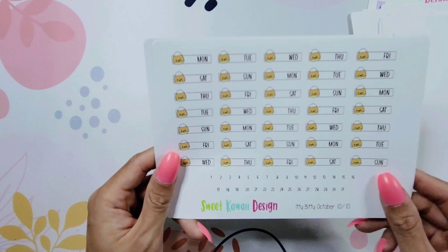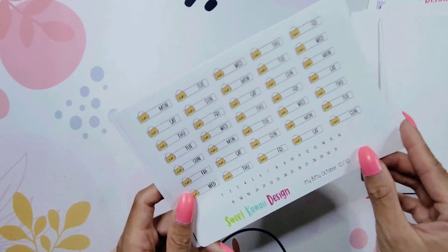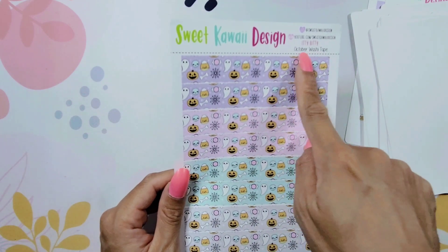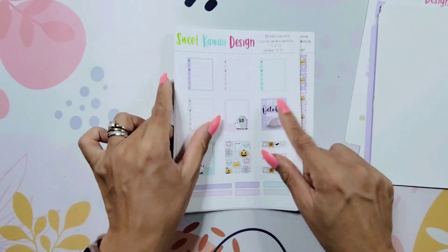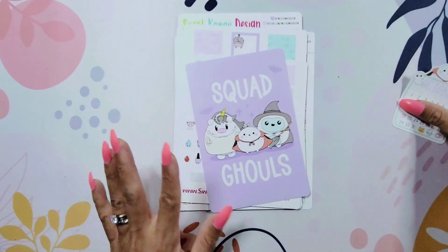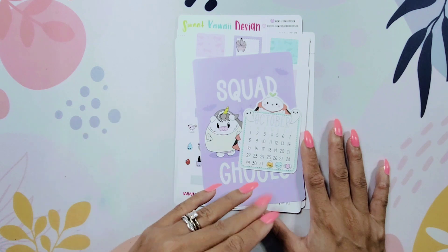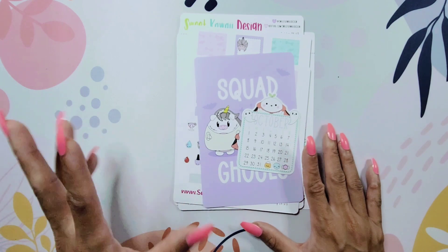And then this is the last one — it says itty bitty October, 10 of 10. It has date headers and the numbers are small enough to fit in there, so that's perfect. I would love to use that for October dailies. It also has one last sheet, labeled as the 11th of 10, which is the October washi tape. Look how cute that washi tape is — oh my gosh, it's adorable! I'm excited about getting into this kit. I'm hoping that they'll also have a November Thanksgiving-related one so I can move into my Thanksgiving planner with a kawaii theme, and then a Christmas kawaii theme as well. Those are going to be released in the next couple of months.